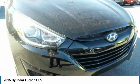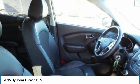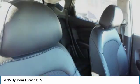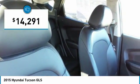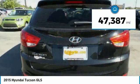Tucson takes the boxy utility vehicle and transforms it with flowing curves, graceful lines, and style to spare. It's the future of the crossover and is priced below $15,000. This vehicle has less than 50,000 miles.